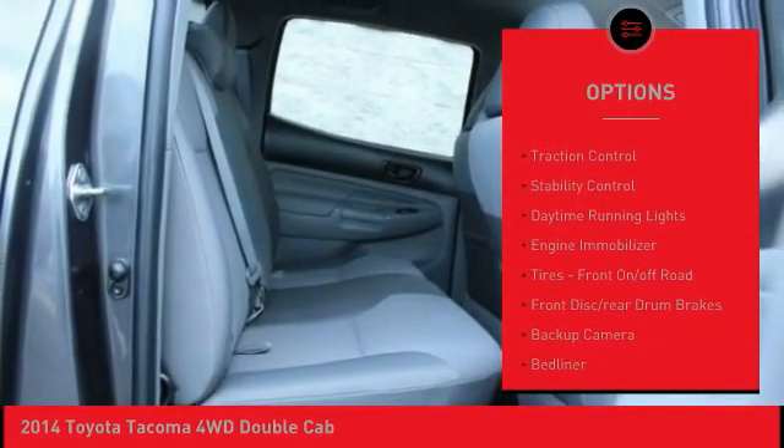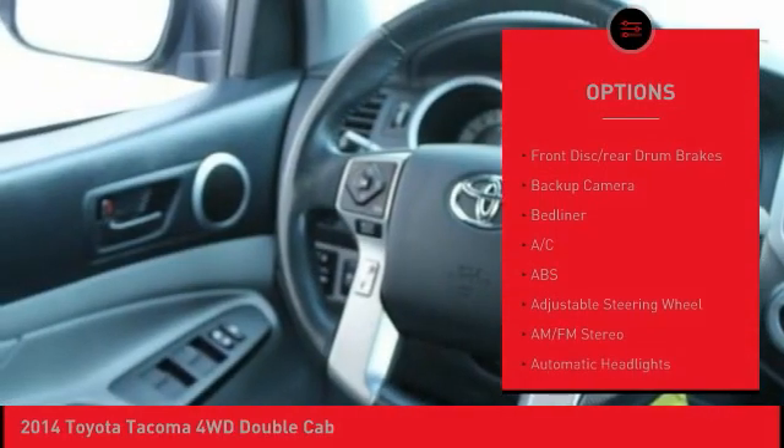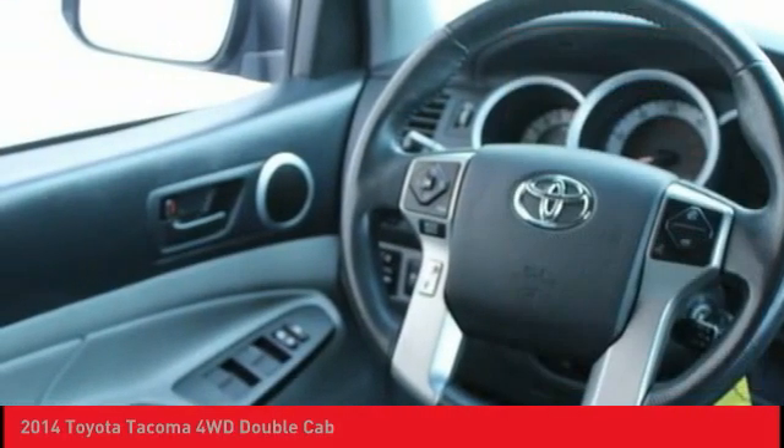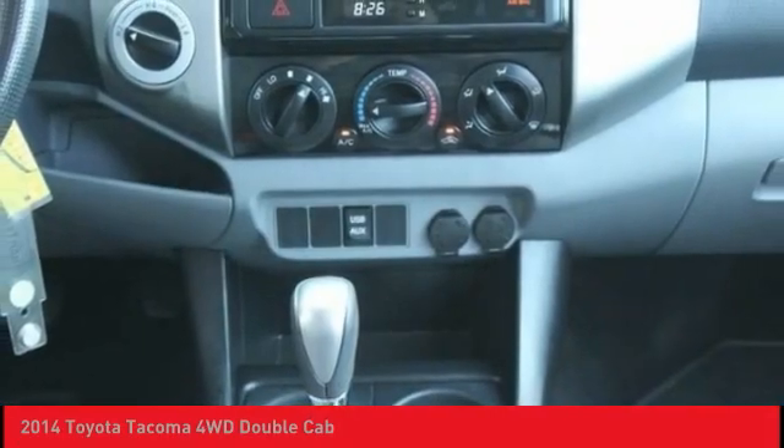four-wheel drive, running boards, brake assist, traction control, stability control, daytime running lights, engine immobilizer, tires front on/off-road, front disc, rear drum brakes.